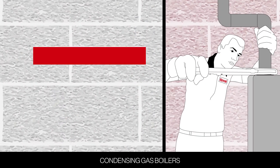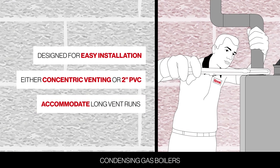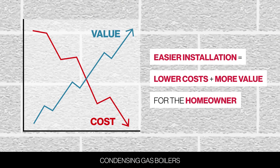Both series are designed for easy installation, supporting either concentric venting or 2-inch PVC and accommodating long vent runs for basements. Easier installation means lower costs and more value for the homeowner.